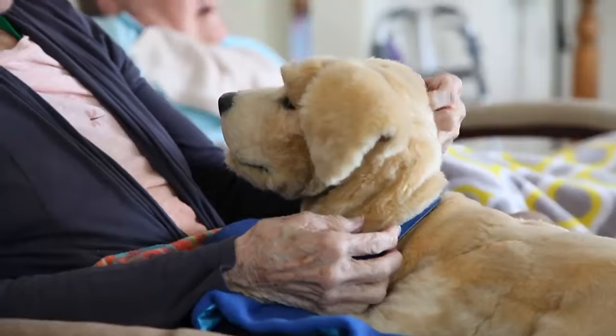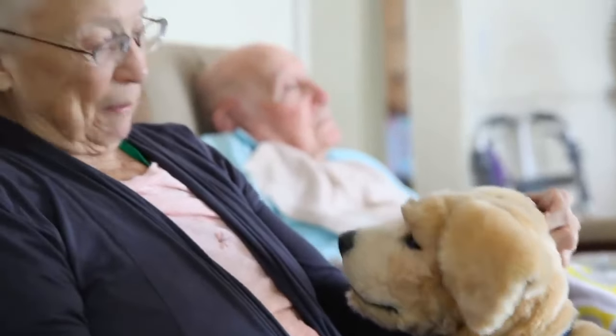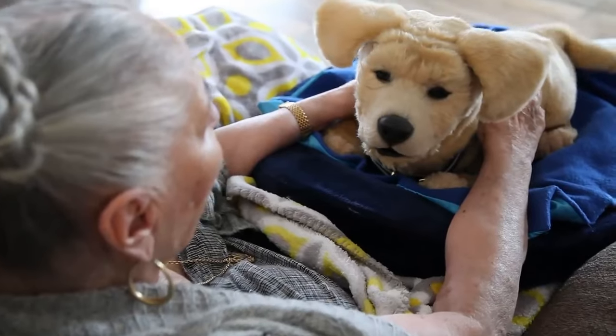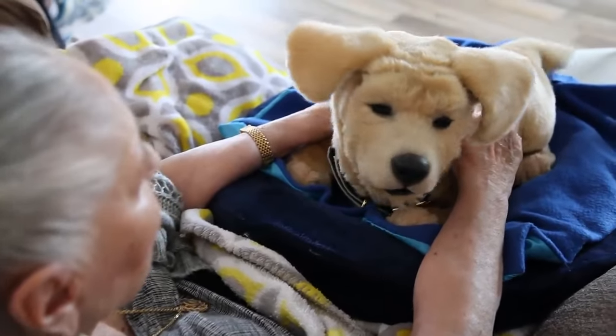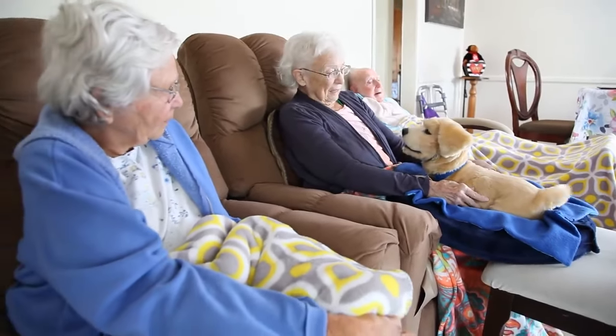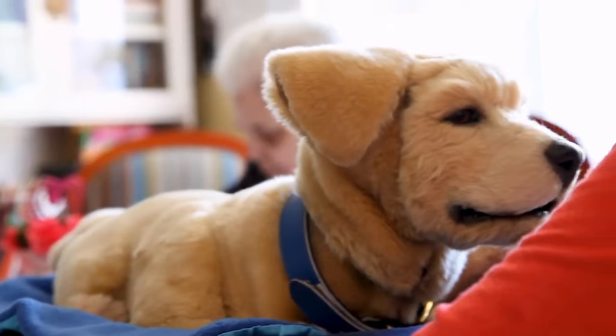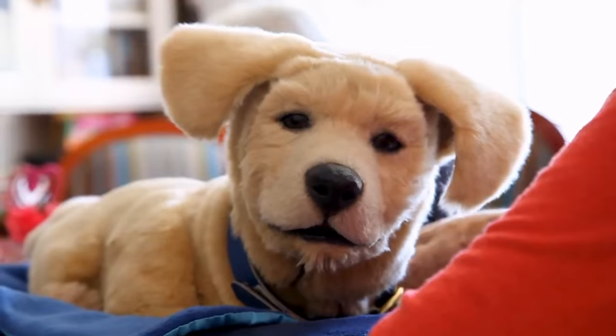TomBot tracks user interaction data, allowing the caregiver to understand how and when she's being used. TomBots are made of hypoallergenic and antimicrobial material and will never bite. TomBot is designed to make a lasting impression from the very first interaction. We are on a mission to improve the quality of life for seniors with dementia, one puppy at a time.